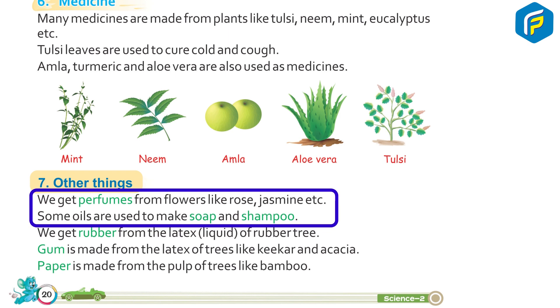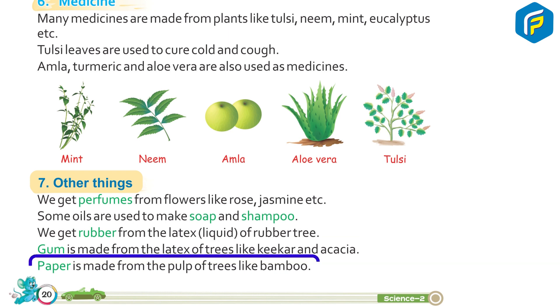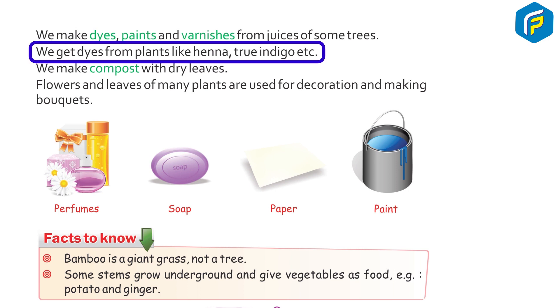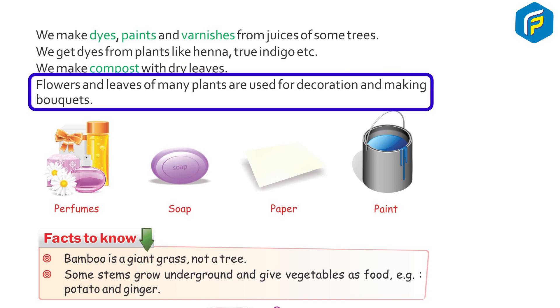Some oils are used to make soap and shampoo. We get rubber from the latex liquid of rubber trees. Gum is made from the latex of certain trees. Paper is made from the pulp of trees like bamboo. We make dyes, paints, and varnishes from juices of some trees. We get dyes from plants like henna, indigo, etc. We also make compost with dry leaves. Flowers and leaves of many plants are used for decoration and making bouquets.